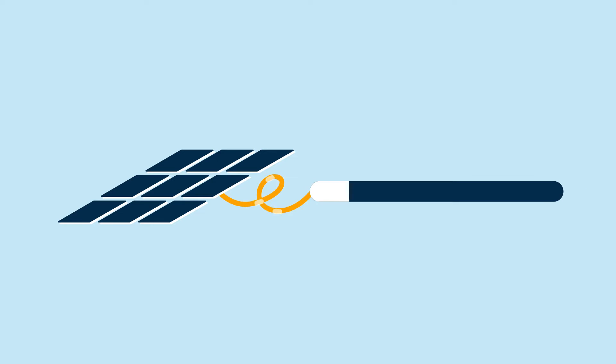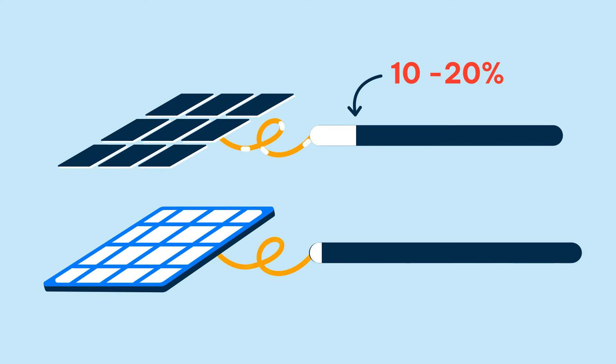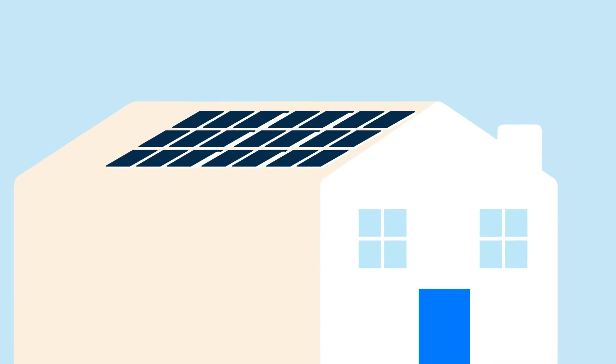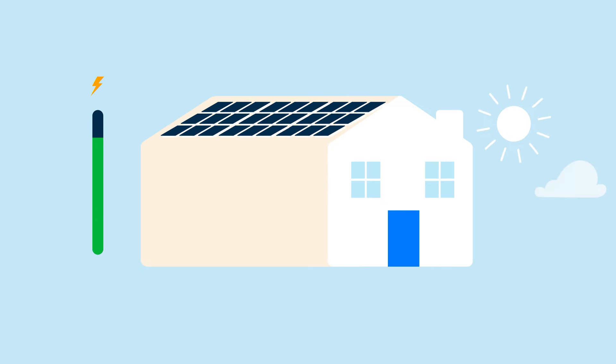Solar tiles have efficiency ratings between 10% and 20%, whereas solar panels generally come with 18% to 23% efficiency. Because of tiles' lower efficiency ratings, you'll need to cover more roof space to generate the same amount of electricity.